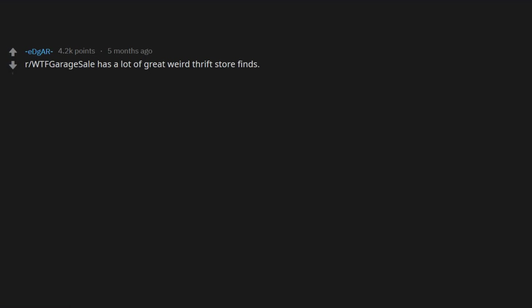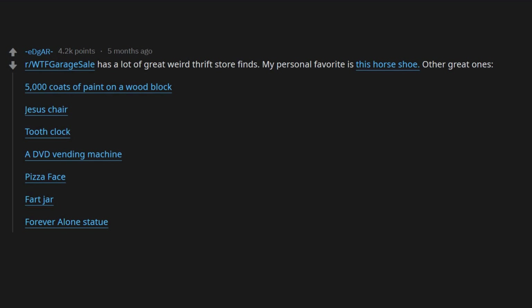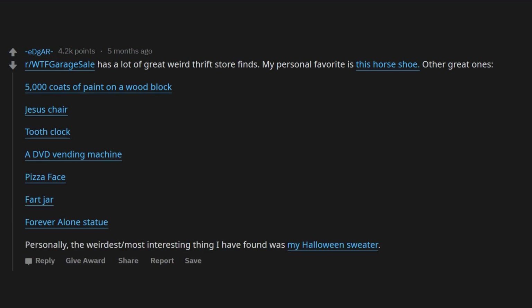r/WTF garage sale has a lot of great weird thrift store finds. My personal favorite is the horseshoe. Other great ones: 5,000 coats of paint on a wood block, Jesus chair, tooth clock, a DVD vending machine, pizza face, fart jar, forever alone statue.